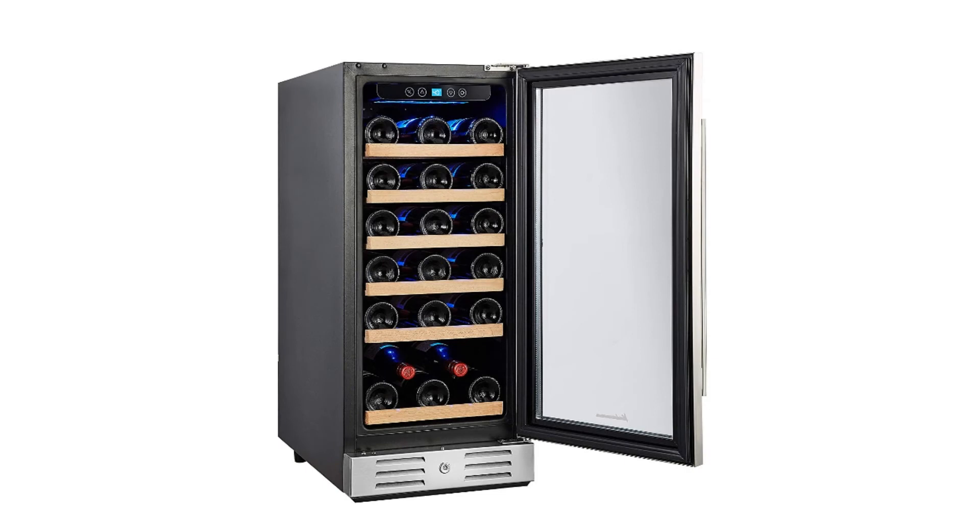While its compact design allows built-in installation, you cannot go wrong with freestanding installation either. This Calamera 30 bottle cooler is a smart and elegant addition to any room due to its attractive stainless steel frame and double-layer tempered glass door.